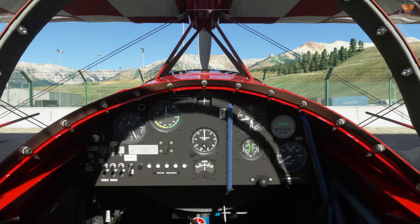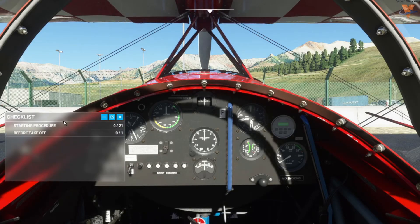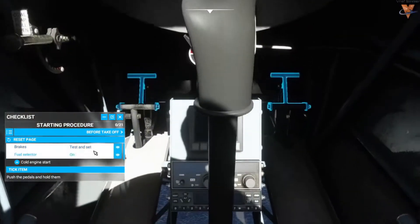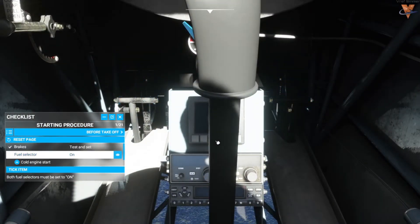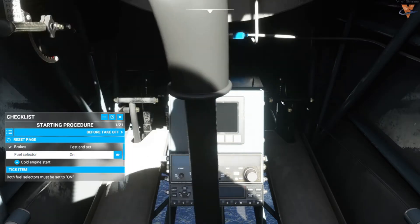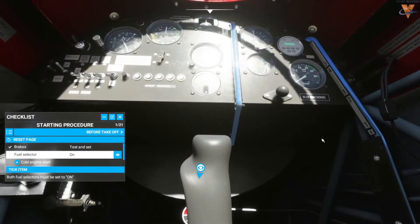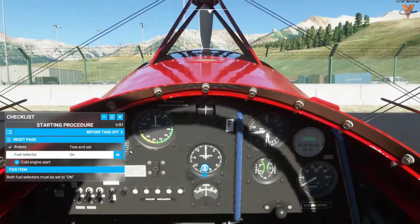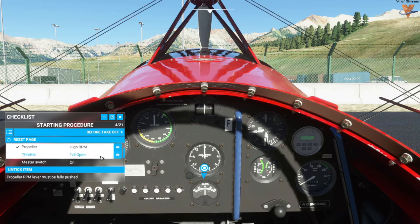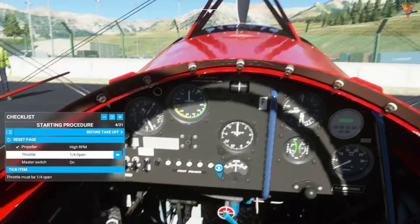Go ahead and hop inside the aircraft and we'll get this Pits fired up and ready to roll. For the starting procedure on the checklist, we need to hold the brakes — tested and set. Fuel selector on, going to main fuel tank, showing full fuel. For the cold engine start, mixture to rich. Propeller high RPM. And throttle is open quarter of an inch.